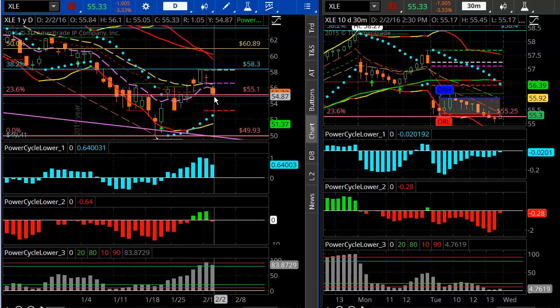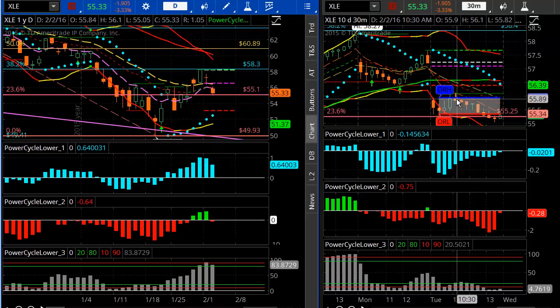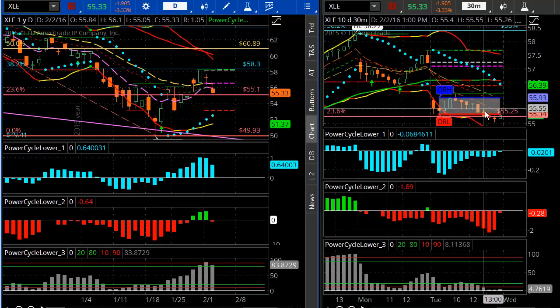The XLE looks like an excellent sector to be short in, and it's right on the 23.6%. So once this breaks — and this is not a very strong support level for Fibonacci — we should see a continuation move back down to the prior lows. You can also see that it started to break down towards the last 30 minutes and just could not get any momentum to the upside. So that's the XLE.